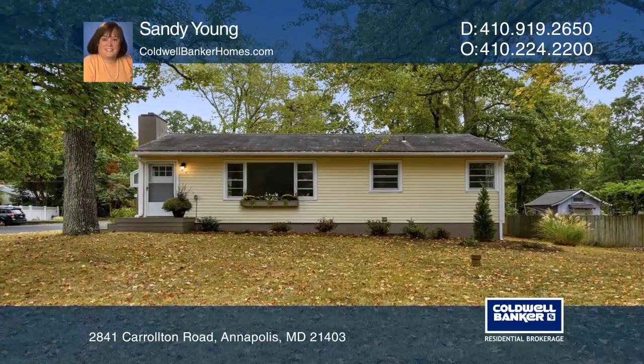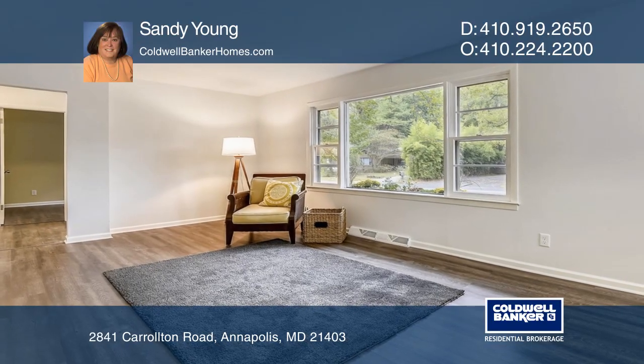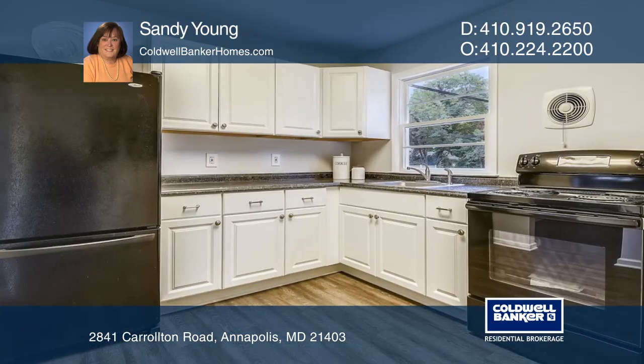This house is move-in ready with an updated interior. The home comes with a fireplace and three nice-sized bedrooms. There's a large corner lot with a driveway for off-street parking.